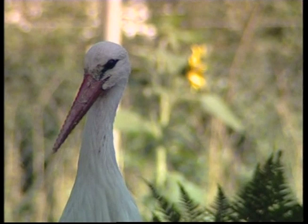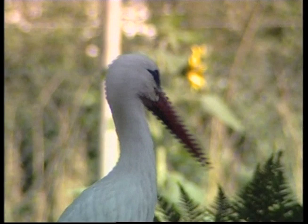Storks certainly have long necks. A long neck allows them to stretch out to capture their prey.